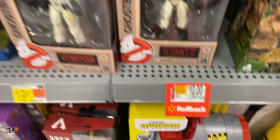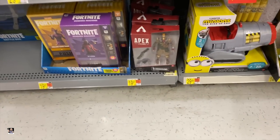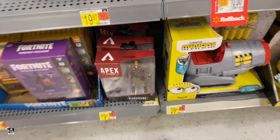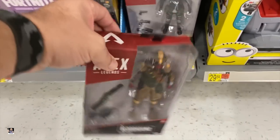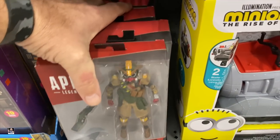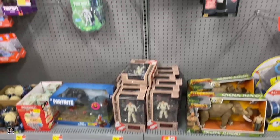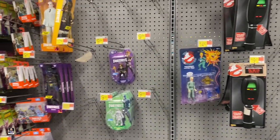Oh, that's Jumanji — I was about to say they had these for $10. Apex. I still need to do a review on this one. Is the other one in there? Nope. Alright guys, let's move on.